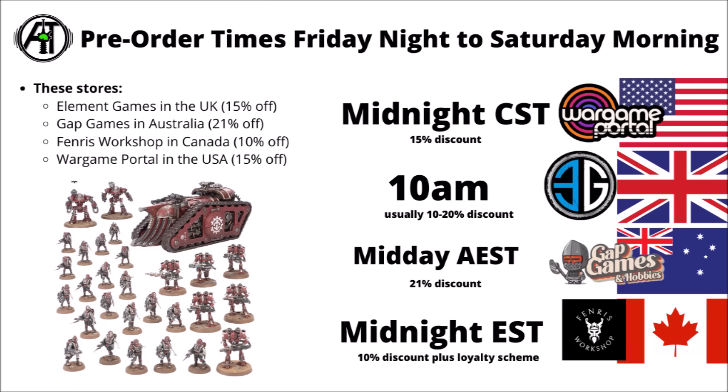These are the pre-order times the box sets should be going live: midnight in North America, either central time for Wargame Portal or eastern time for Fenris Workshop, and then 10am for Element Games in the UK, and midday Australian eastern time for Gap Games. As ever with Games Workshop big boxes, it's usually worth being there promptly if you want to guarantee you get your hands on a limited release Battleforce box set.